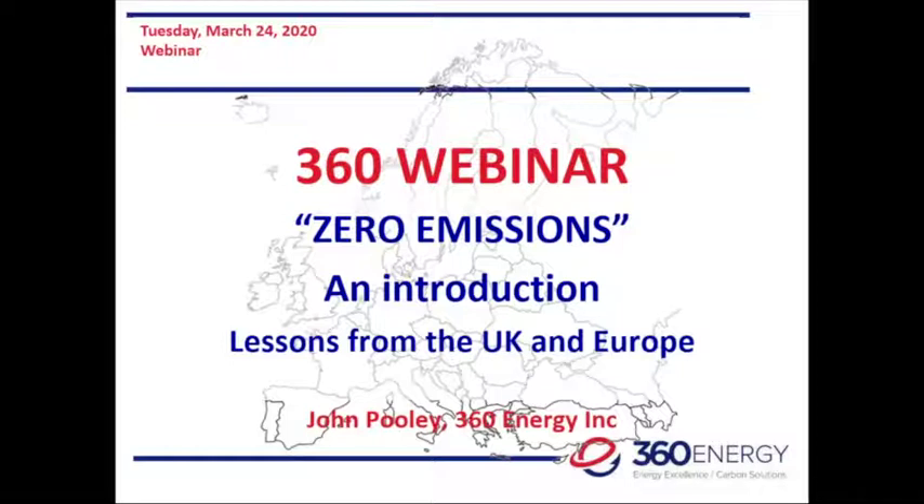Just a few housekeeping measures before we get going. We do have everybody on mute today. Our chat and questions function are definitely working — if you have any questions throughout today's session, please feel free to enter them in the questions log. Additionally, there are a few upcoming webinars: one on April 2nd dealing with sustainability, presented by Bob Willard; and April 23rd we'll be talking about industrial competitiveness and energy efficiency, presented by Alan Fogwell.